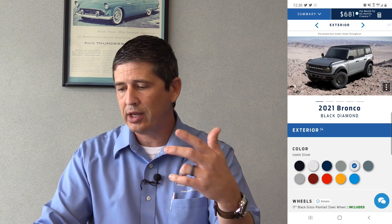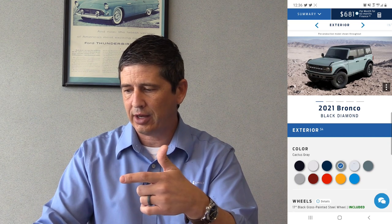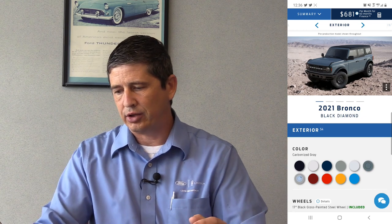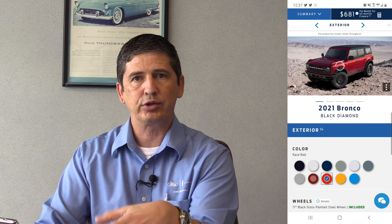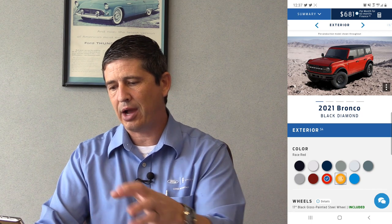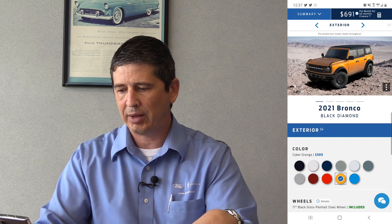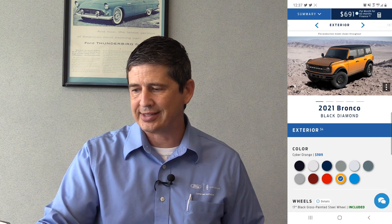Additional color options on the Black Diamond include Carbonized Gray (available even on the base), Rapid Red at $295 extra, Race Red, Cyber Orange at $595 — it's likely a tri-coat or tinted coat requiring several layers, which is why it costs more — and Velocity Blue. We're going to use Cyber Orange as our example since we couldn't use it on the Big Bend. When you change colors, it updates the image.